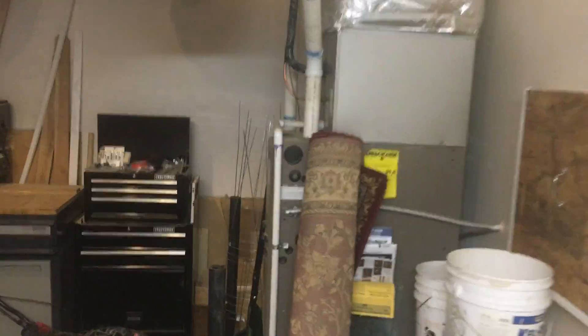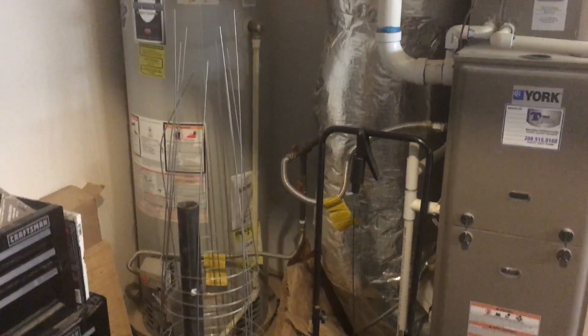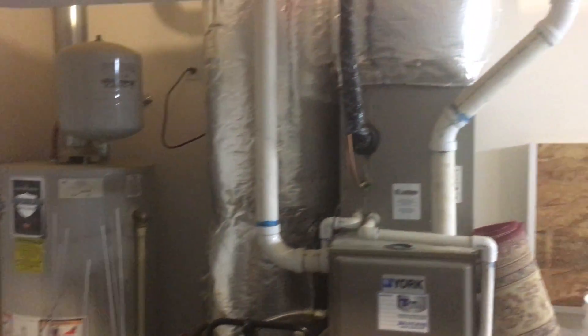Not the biggest garage that we have looked at, but it's still plenty of space in here. There's your water heater and your furnace.